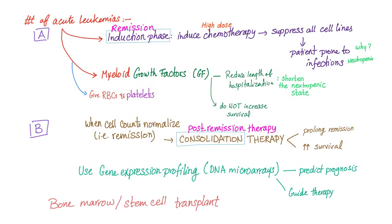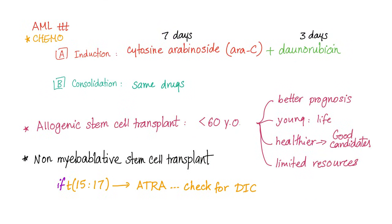Bone marrow or stem cell transplant is the last resort. Now let's be specific about AML.